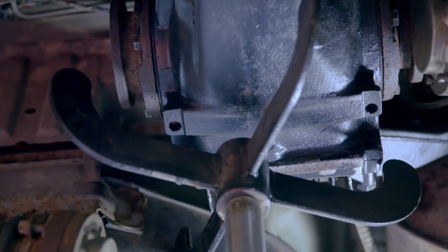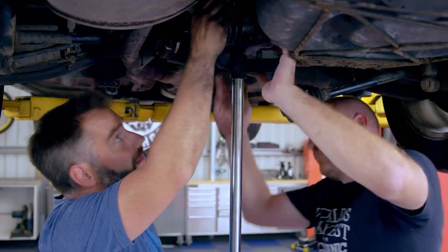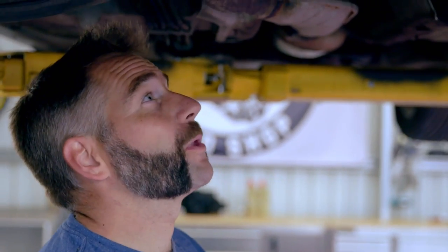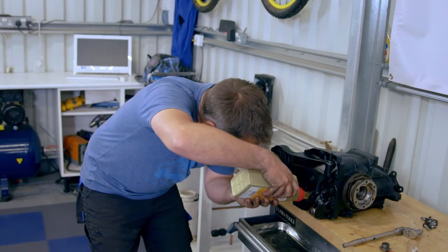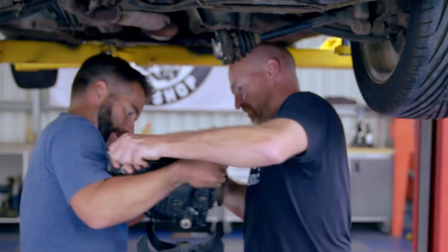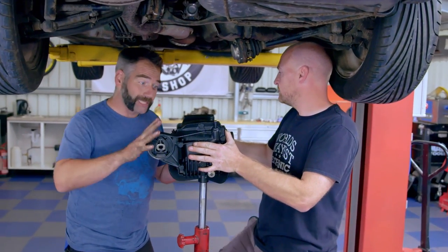Once it's supported, it's safe to take those three bolts out and bring it down nice and easy. That's 19 bolts and one plug — old diff off. Before installing the new diff, it needs some oil, which is much easier to do with it out on the bench. That's one limited slip diff ready to fit.